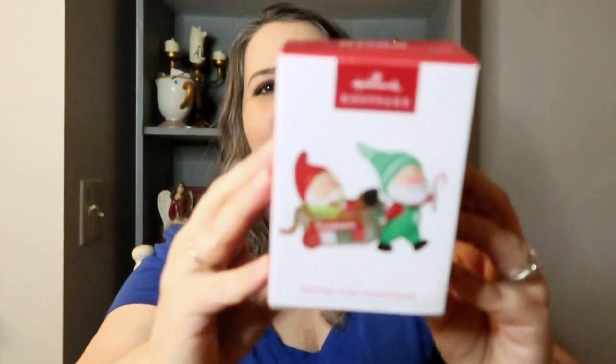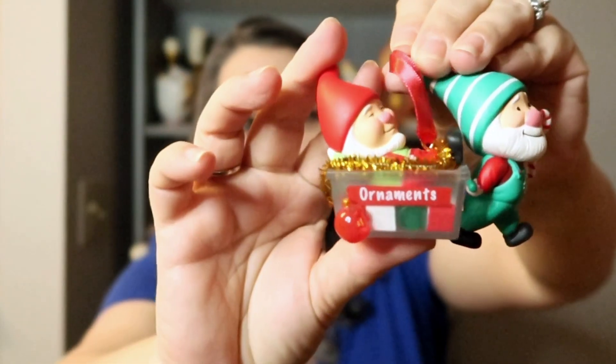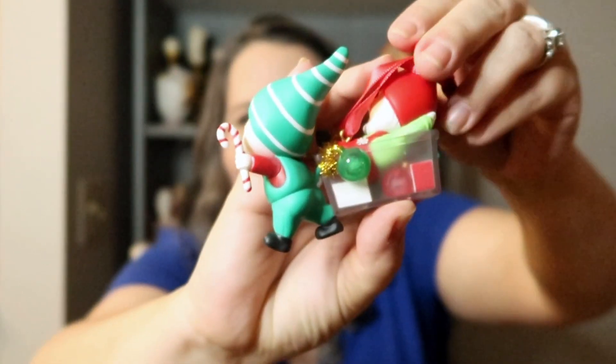Okay, I have two that are not licensed — just regular Hallmark ornaments. The first one is a Gnome for Christmas — it's two cute little elf gnomes in an ornament tote. I love that it's got wheels on it and garland coming out of the back. It is so adorable. I think this coming Christmas I'm going to put one of those tall skinny trees there with a bunch of these extra ornaments. Here's how cute it is — you can see the gold garland hanging out the back with ornaments on both sides.